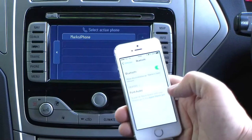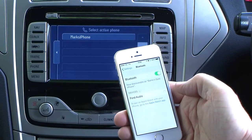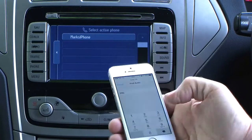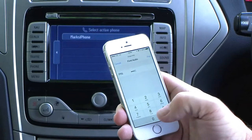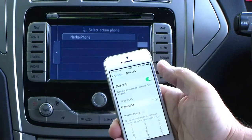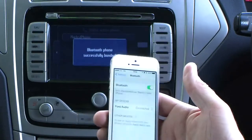It picks up the Ford Audio. For the PIN number I always use 0-0-0-0-0-0-0-0. Pair Bluetooth phone — successfully bonded. That's it.